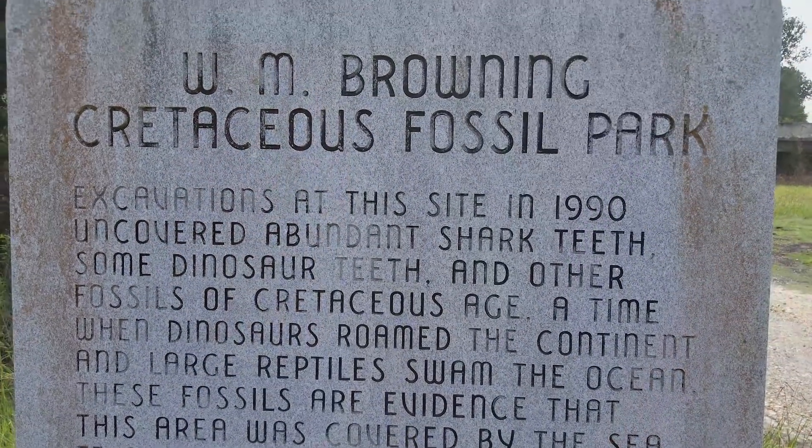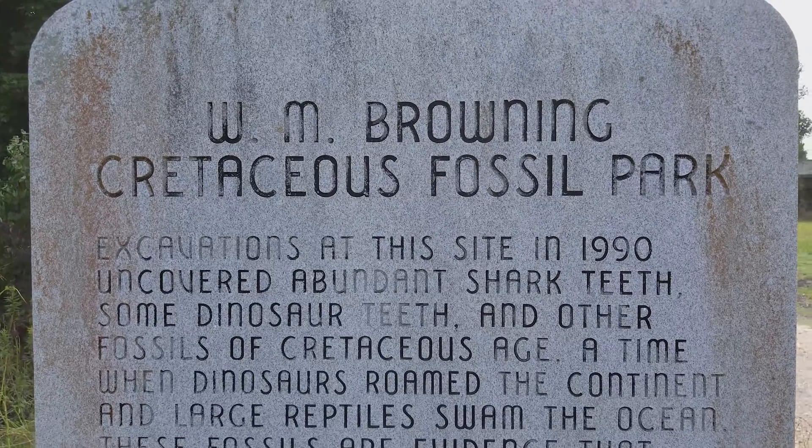If I were to ask what treasures would you find in a creek in Mississippi, some might say crawfish, maybe frogs, or even snakes. How about fossilized shark's teeth and dinosaur bones? Find out as we travel to the W.M. Browning Cretaceous Park near Frankstown, Mississippi, on this episode of Rock County USA.